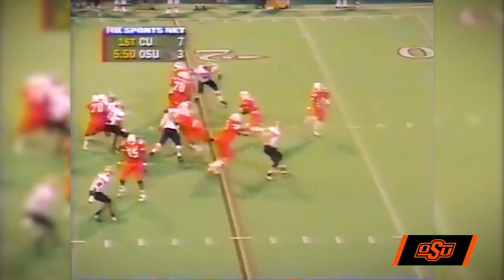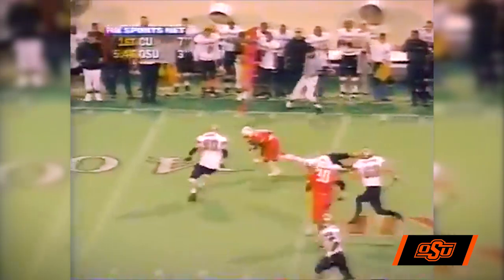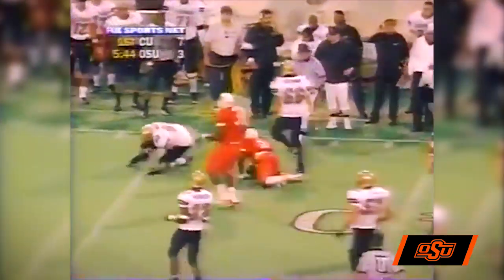Fobbs is in there now behind Brown. Lindsey on the delay to Jamal. Jamal breaks the tackle — 25, goes wide, 30, 35 — he's finally dragged down. Aaron Marshall had him by the jersey; Fobbs would have gone all the way.